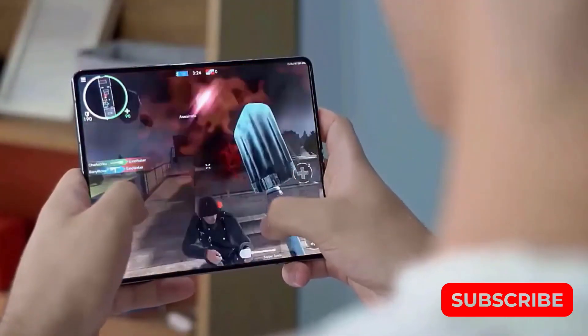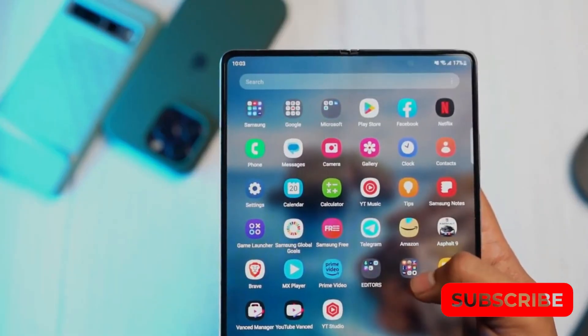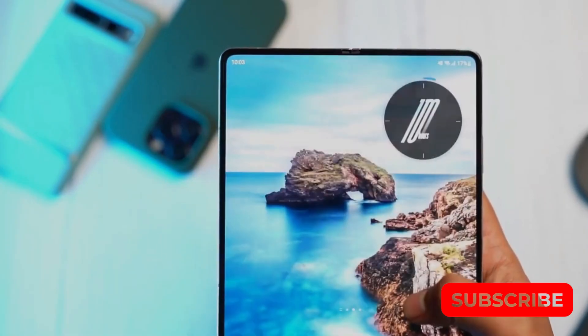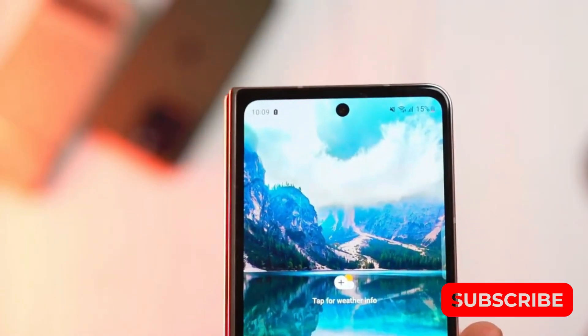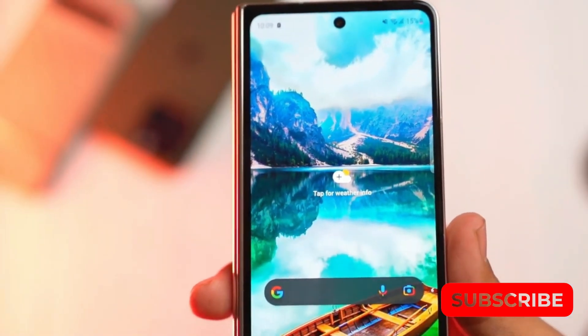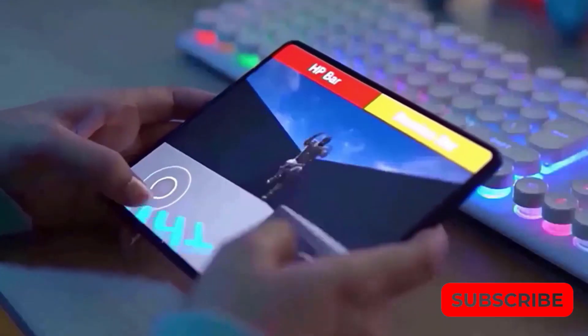One must give credit to Samsung for not opting to make significant upgrades on its flagship smartphones every year. This thoughtful approach ensures that customers are not burdened with an increased price tag for unnecessary features. On the contrary, each new flagship device needs to offer something truly exciting and innovative.